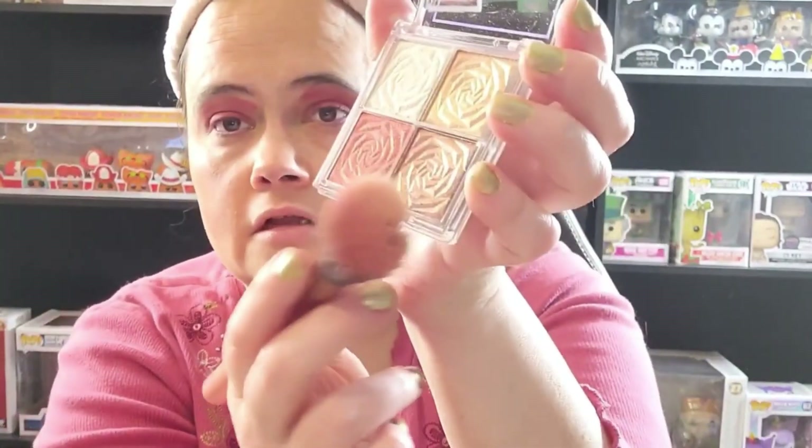Next I'm gonna be using this highlighter from Magic Casa Highlighters. Next I'm gonna be using this La Mila blush.